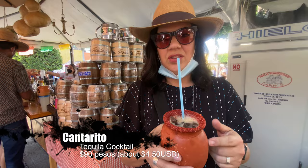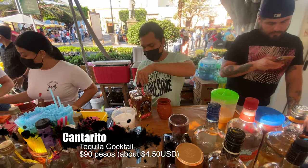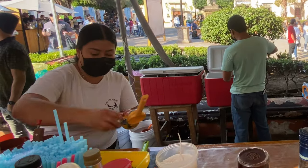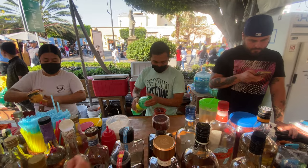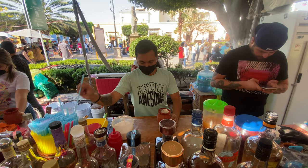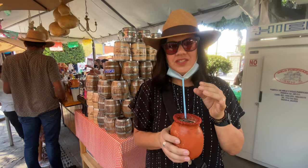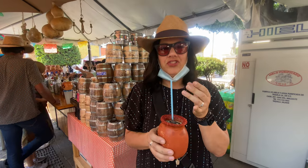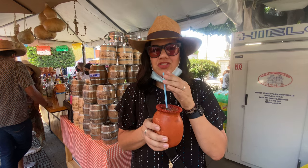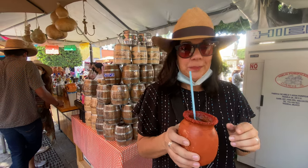I'm drinking a cantarito, which is the vessel itself. It's got grapefruit juice, orange juice, lime juice, salt, Squirt soda, and tequila, of course — we are in Tequila. Of course it's delicious. Very refreshing and sweet. I don't taste a lot of tequila, so it's actually very good. Okay, my turn.